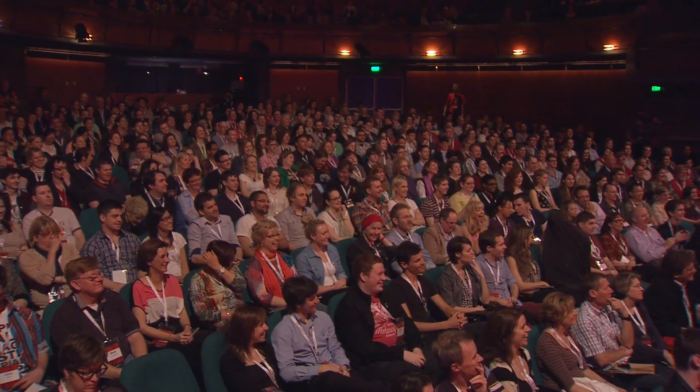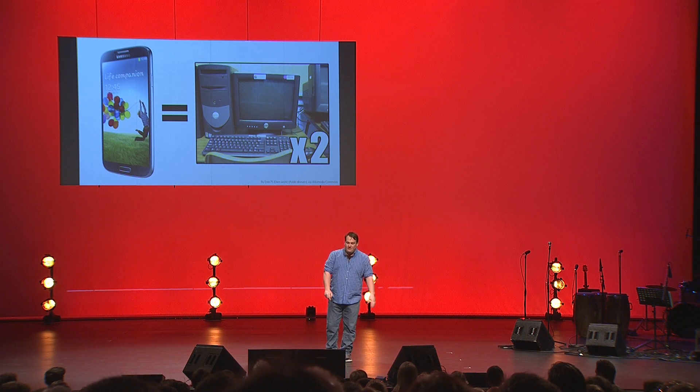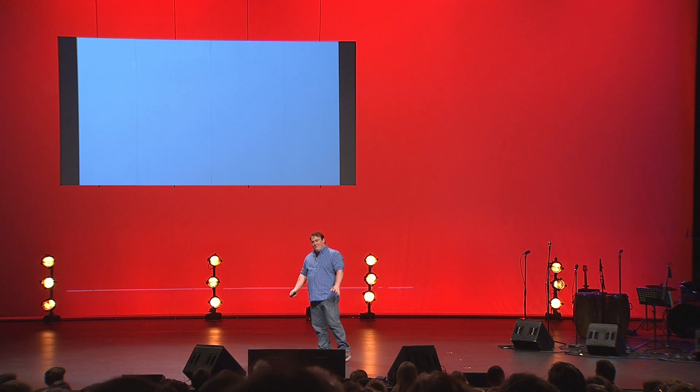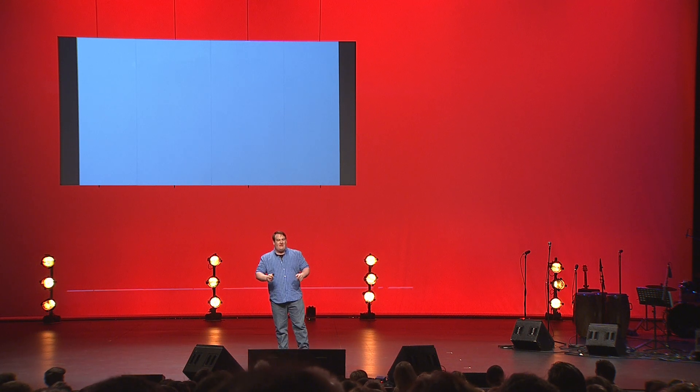A more accurate comparison would be to say that the mobile phones today are twice as powerful as the desktop computers being used in 2004 and 2005 to build websites like Facebook and Google. What that means is that you have the power and the technology to build the next big thing sitting right there in your pocket.